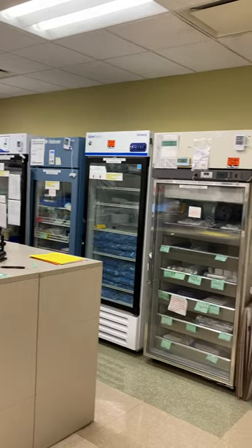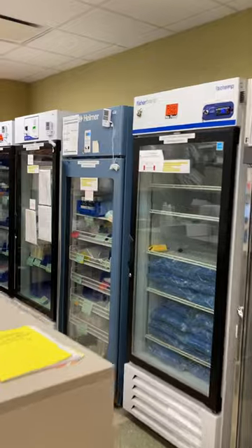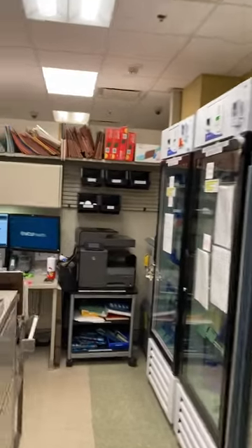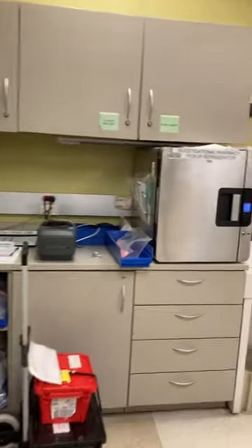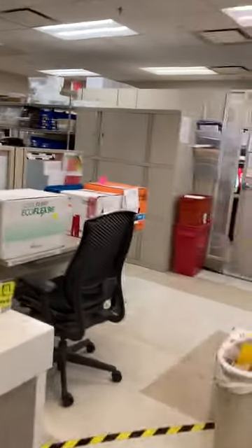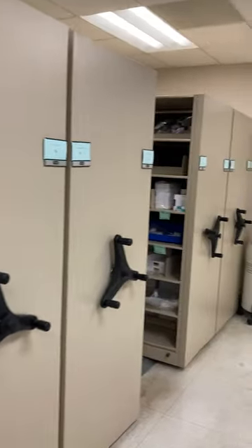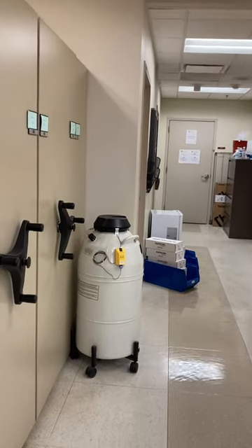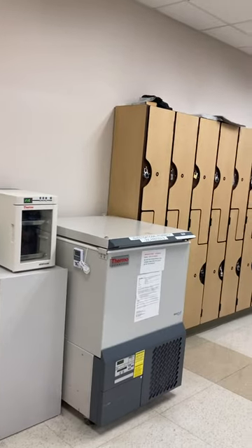We have five refrigerators, a minus 80 freezer in the corner here, our rolling rack shelves of room-temperature medications, a nitrogen tank if needed, and a minus 20 freezer.